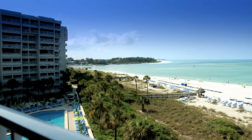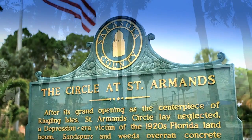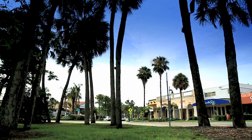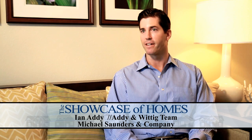But if you do want to explore, the resort's location comes in handy. You've got the world-renowned St. Armand's, which is immediately close by and known for fine dining and shopping. And then you've also got downtown Sarasota, which is just minutes away, with an amazing downtown, great restaurants, and a tremendous amount of things to do.